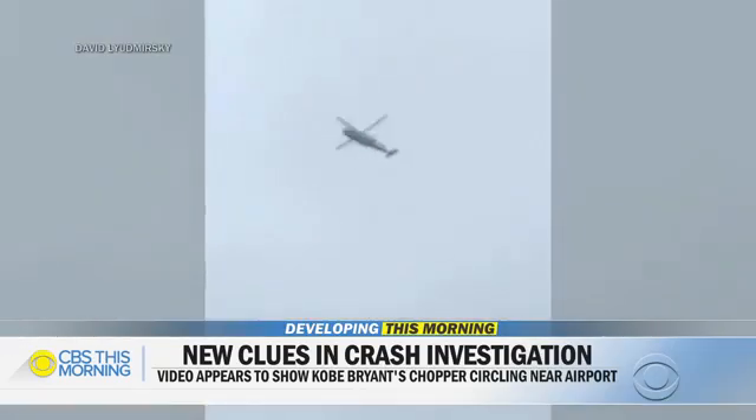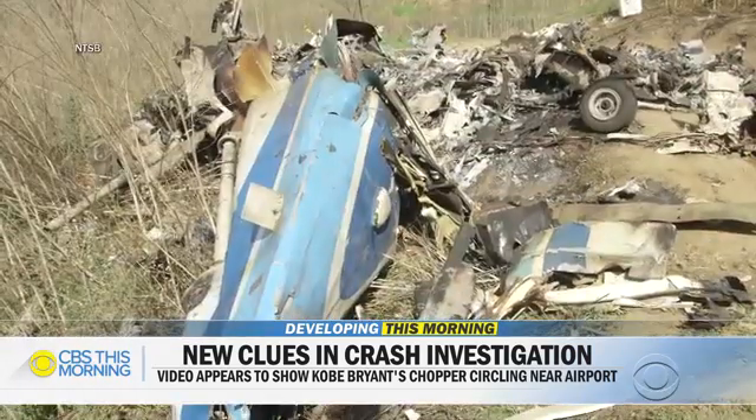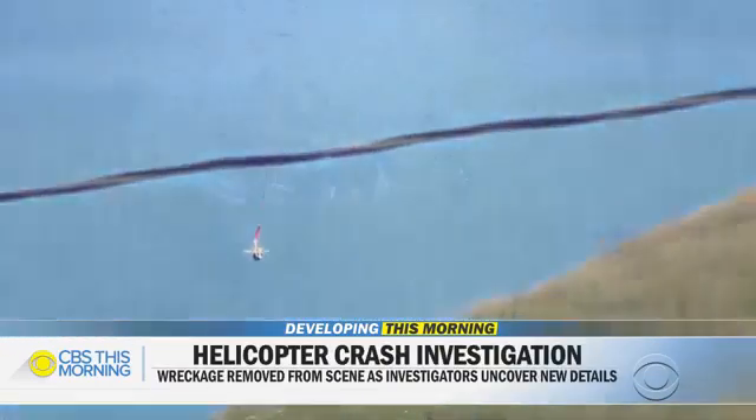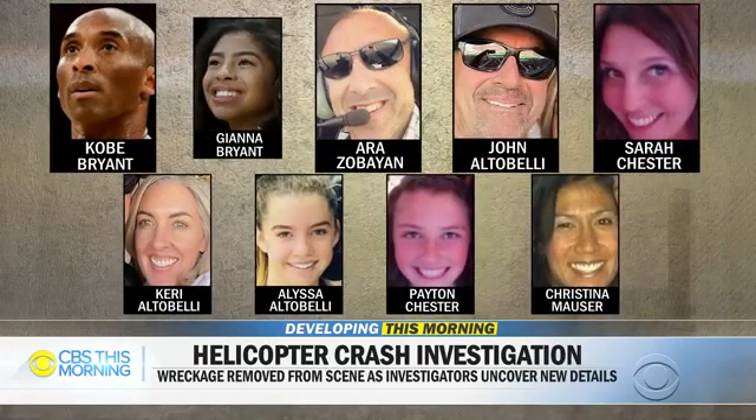New cell phone video appears to show Kobe Bryant's helicopter circling near Burbank Airport before the crash. The NTSB used a helicopter to airlift the wreckage off the hillside. The coroner says all nine victims have now been recovered and four have been positively identified, including Kobe Bryant.